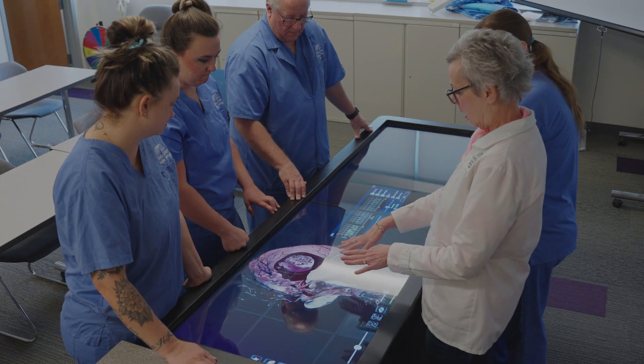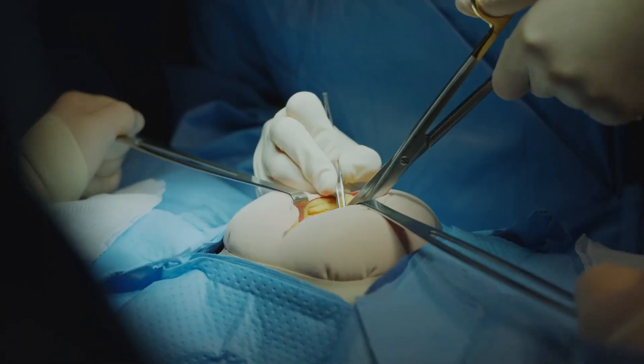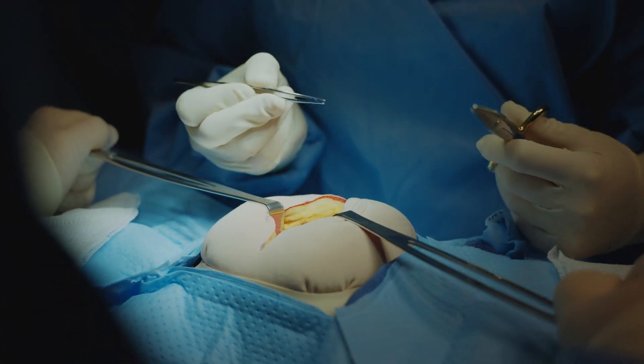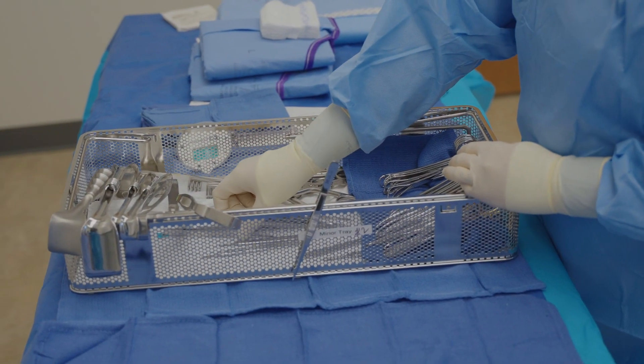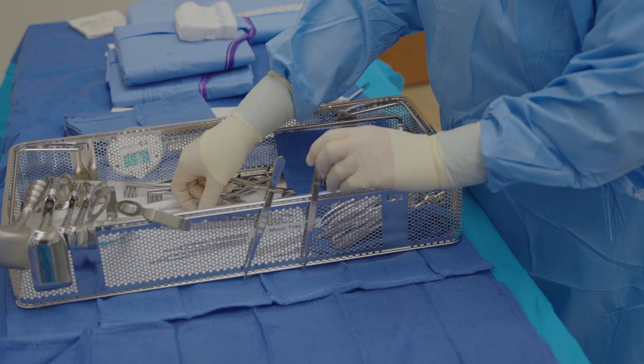Our simulation OR labs give us a lot of hands-on experience. We use simulation products so you actually get a textile feel, and we have lots of instrumentation — about 180 instruments — so students can actually have their hands on surgical instruments within the first week.